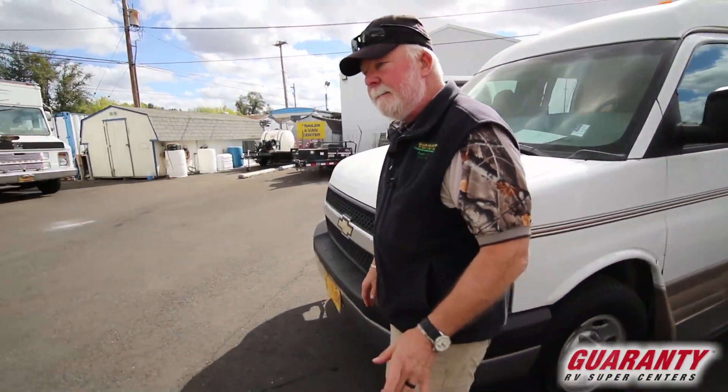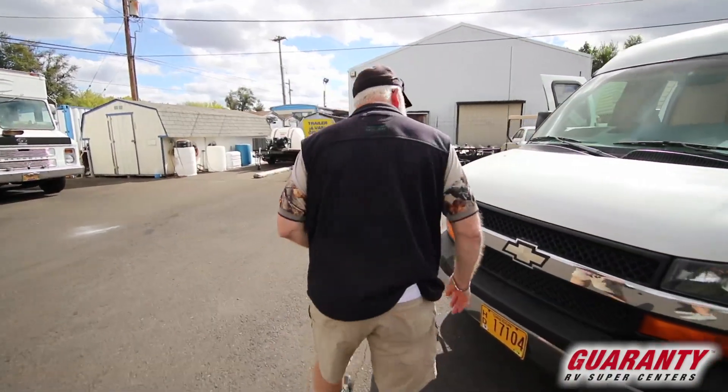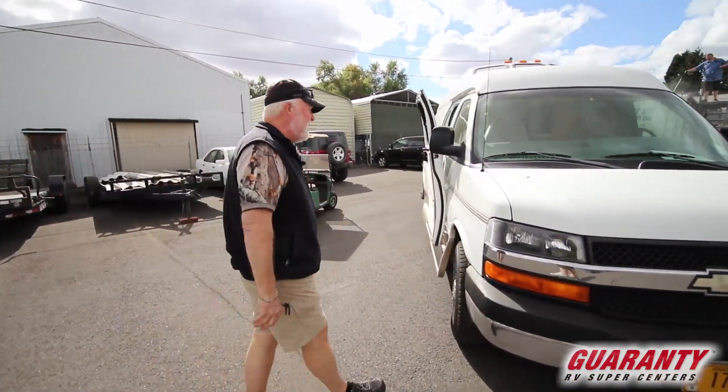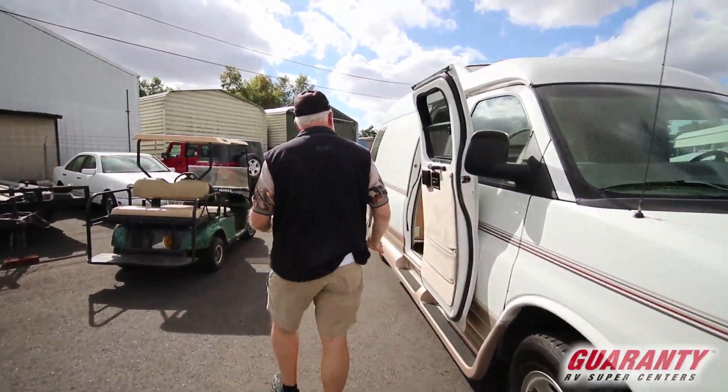2003 Roadtrek 200 Popular. Why is it called the Popular? Because it's got a twin or king-sized bed. These just don't come in that often.